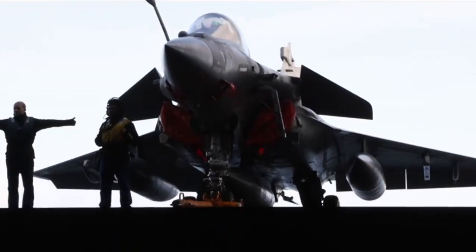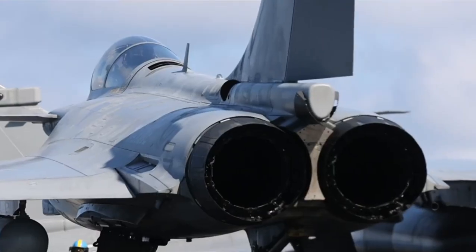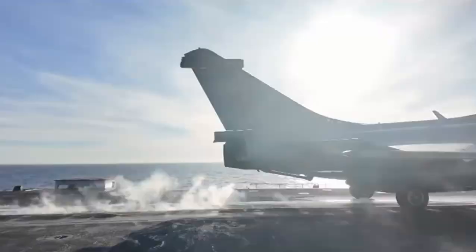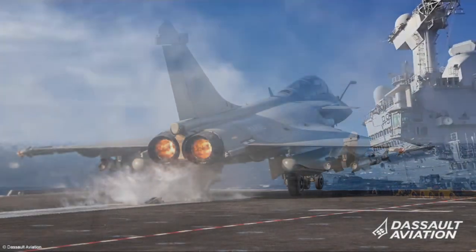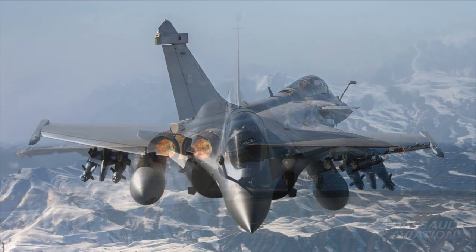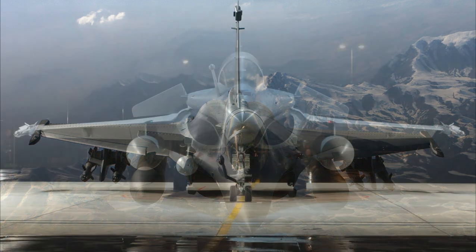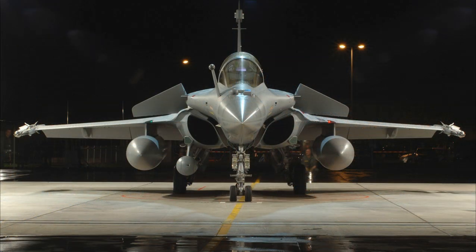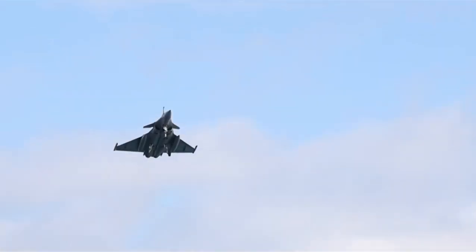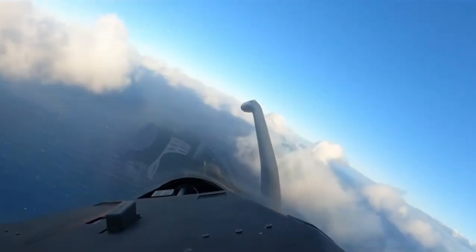Second, firepower and missiles. The Indian Rafale is equipped with a highly customizable weapons package. Key armaments include the Meteor Beyond Visual Range air-to-air missile with a range of over 150 kilometers, the SCALP cruise missile for deep strike at over 500 kilometers, and MICA air-to-air missiles for both short and medium ranges, as well as Hammer precision-guided bombs.